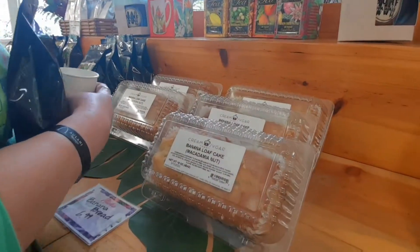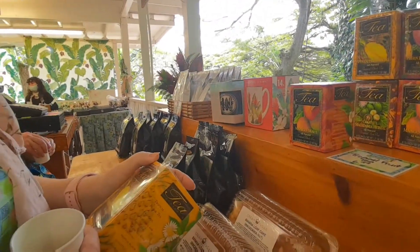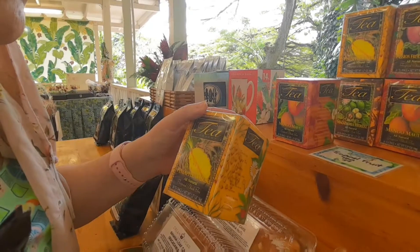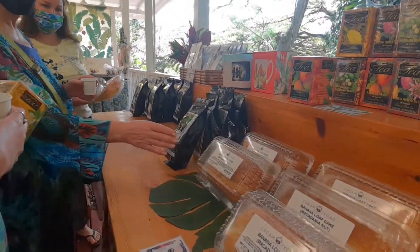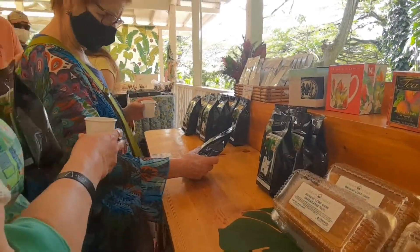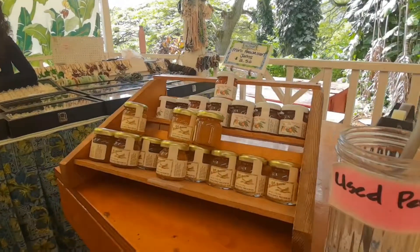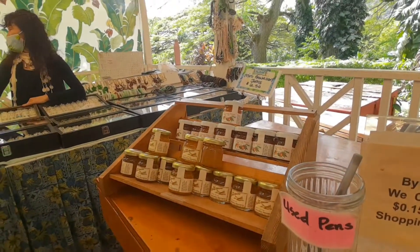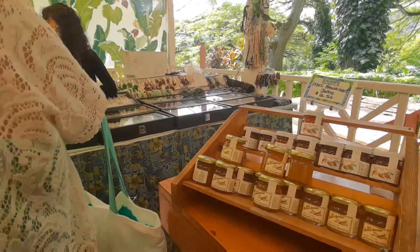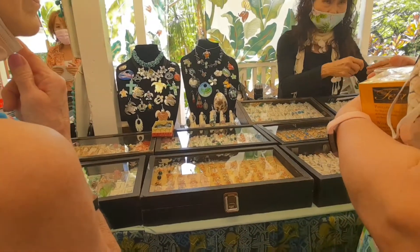That does sound good, you could get that if you want. Check this out — it's a pineapple! That sounds good, I can get that if you want. Yeah, you might like that, it's a pineapple. Look at the Hawaiian jams — Hawaiian jam, it's a pineapple, I bet that's good too.